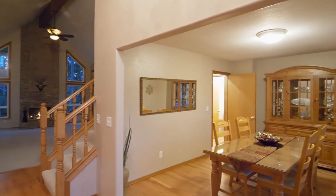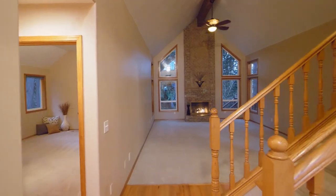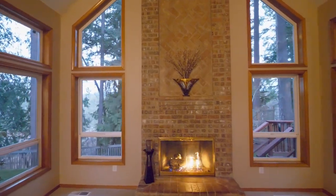Discover a welcoming interior with a spacious formal dining room and refinished hardwood floors. The formal living room features cathedral ceilings and a dramatic fireplace with a two-story brick hearth and mantle.